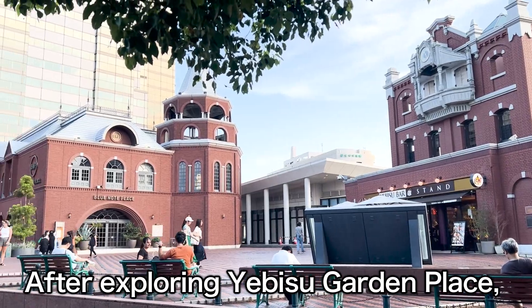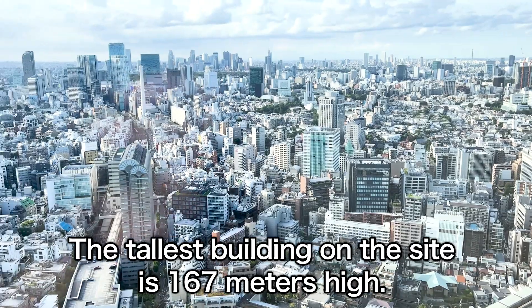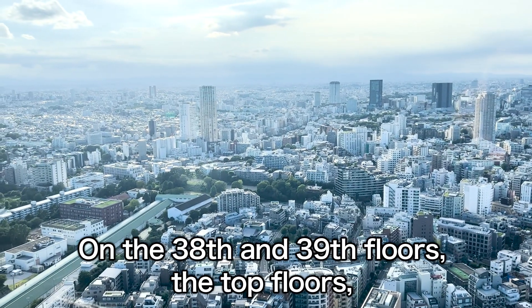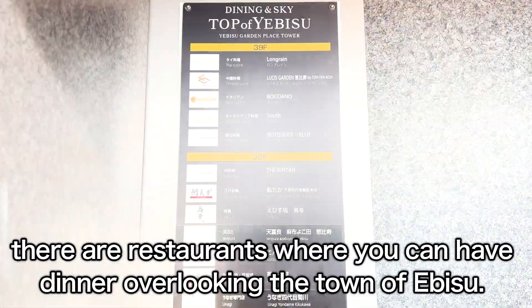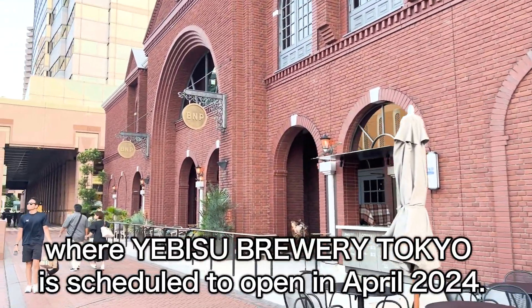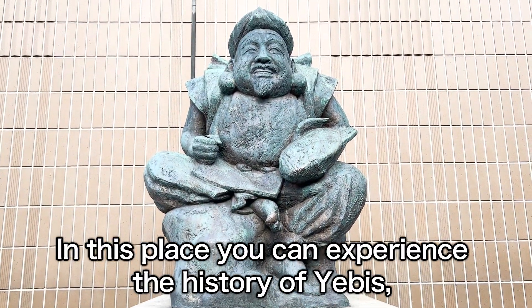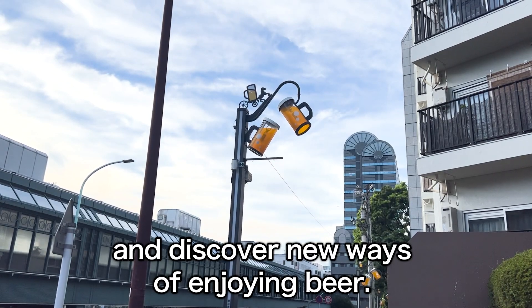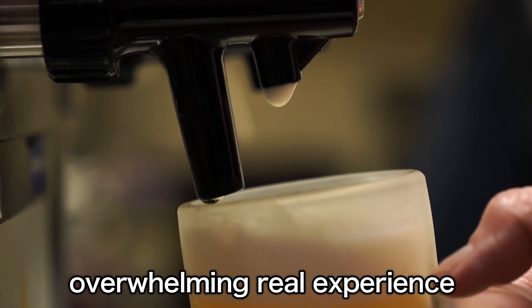After exploring Ebisu Garden Place, head to Ebisu Garden Place Tower to round off your day. The tallest building on the site is 167 meters high. On the 38th and 39th floors — the top floors — there are restaurants where you can have dinner overlooking the town of Ebisu. In addition, Ebisu Broadway Tokyo is scheduled to open in April 2024. In this place, you can experience the history of Ebisu, understand its roots, the present, and the future, and discover new ways of enjoying beer. Beer lovers will love a one-of-a-kind story and an overwhelming real experience.